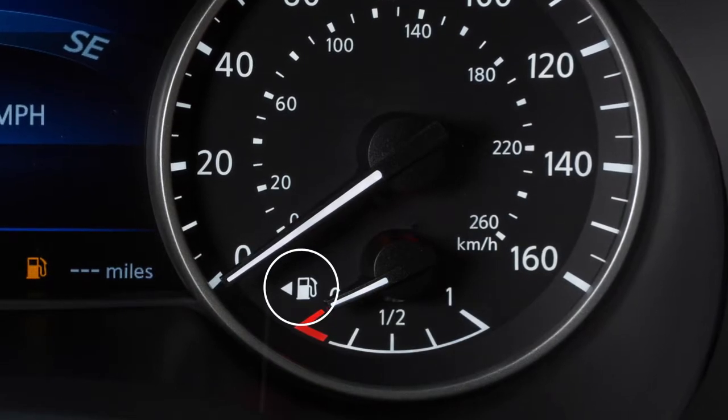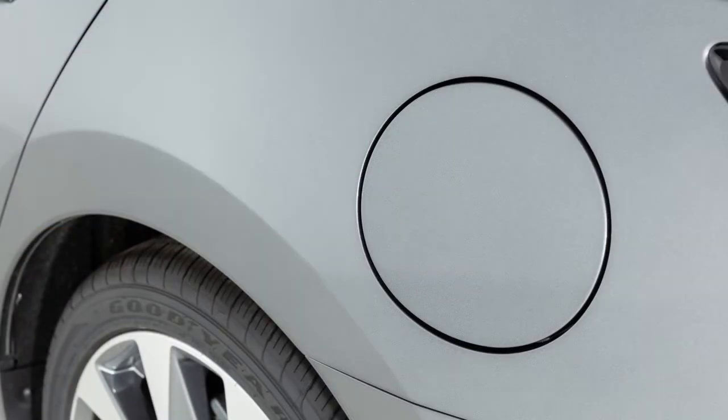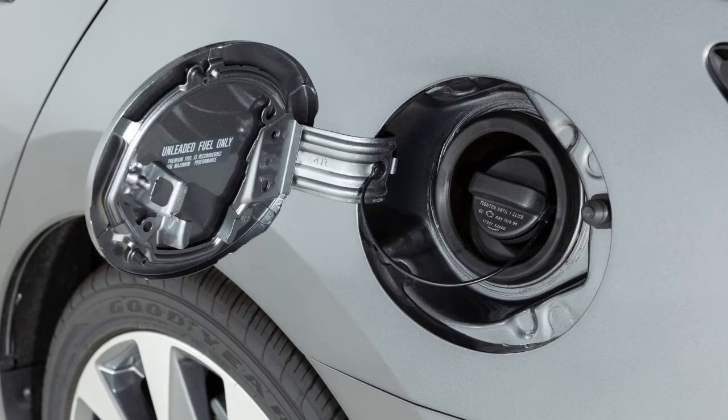You'll see an arrow next to the fuel pump icon that indicates on which side of your vehicle the fuel filler door is located. To open the fuel filler door, simply exit the vehicle and push the right side of the fuel filler door to release.